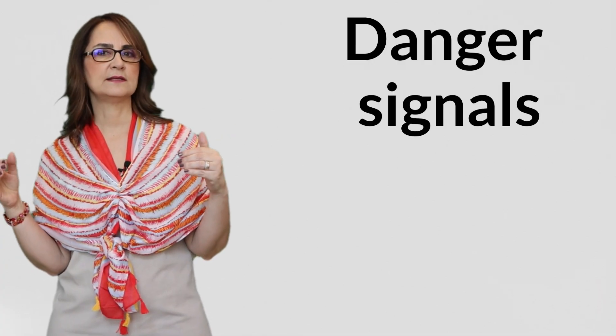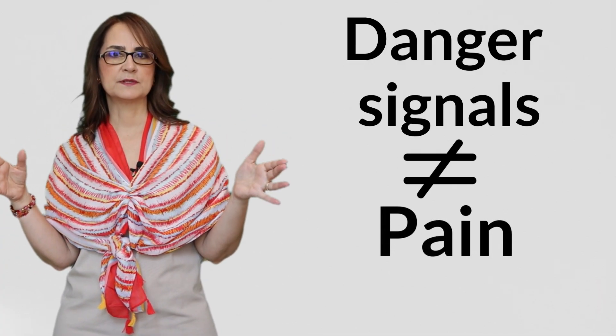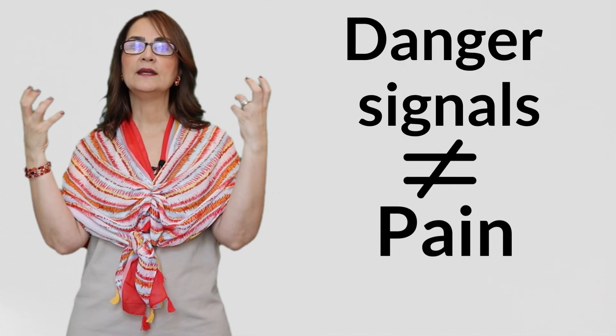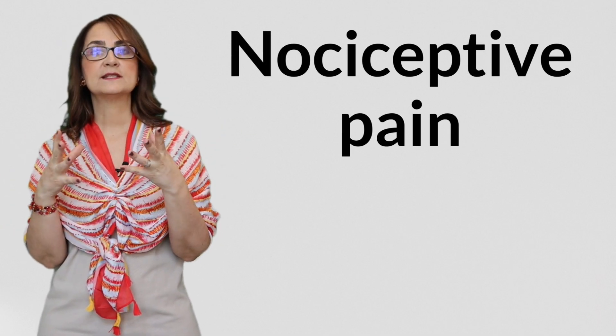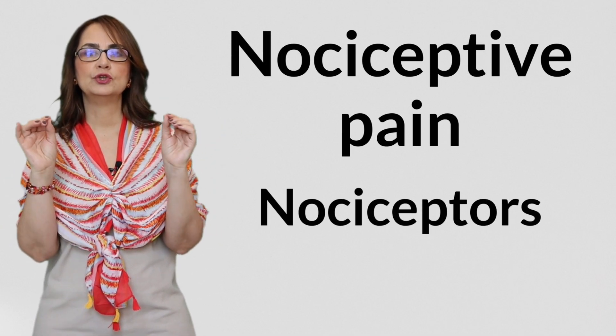I use the word 'dangerous signals,' not 'pain signals,' on purpose, because pain is what the brain interprets when it receives signals from the periphery — pain is a product of the brain. Now that you know how Suzetrigene works, you'll understand that it is only effective for cases of acute pain, like a surgery, a trauma, or an acute inflammation. We call this pain mechanism nociceptive pain, because it involves the activation of nociceptors.